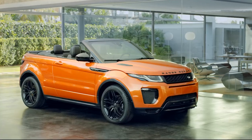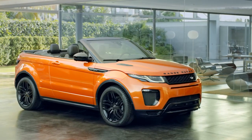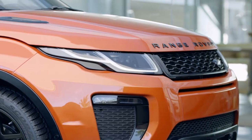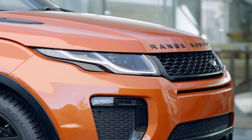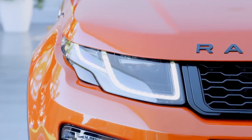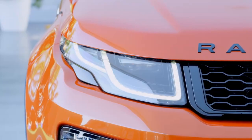A black design pack with unique wheels, grille and bonnet lettering, as well as darkened front, rear and fog lights, provides an even more dramatic presence. You can also choose adaptive full LED headlamps that have a new, highly distinctive design.